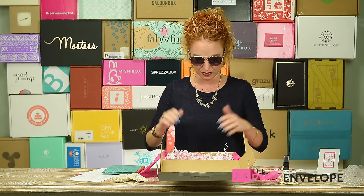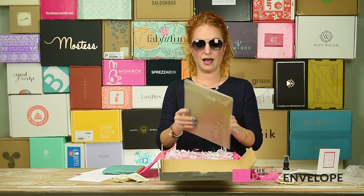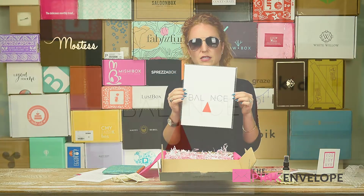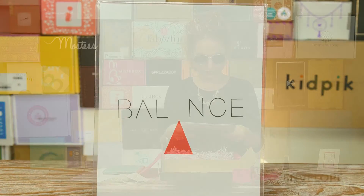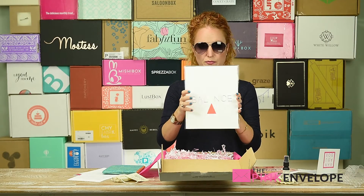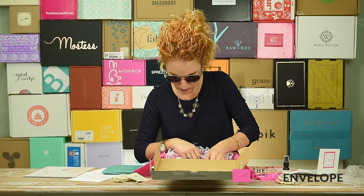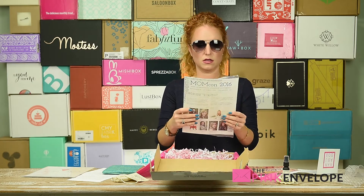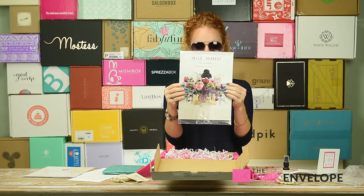This box is freaking phenomenal and I'm not even done! A 'Balance' print — I should probably hang this on my computer as a good reminder. Very cool, pretty with a thick backing. And a MOPS magazine — 'Hello Dearest, This Is Motherhood: Embrace Rest.' Oh, it's a MOPS magazine. Very cool, isn't that pretty?